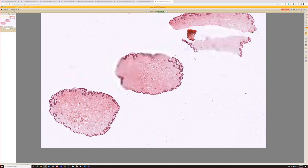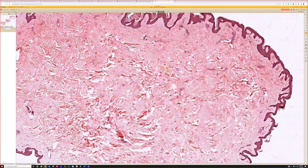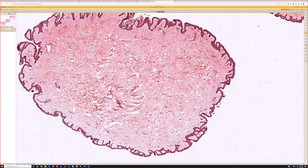This is a bag-like specimen. At low power, this is an acrochordon — a skin tag.